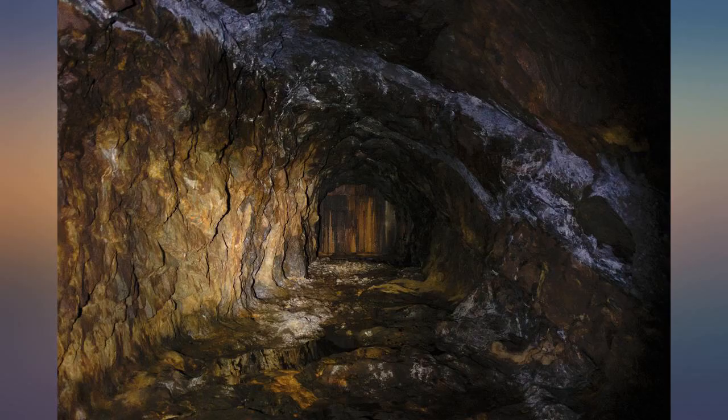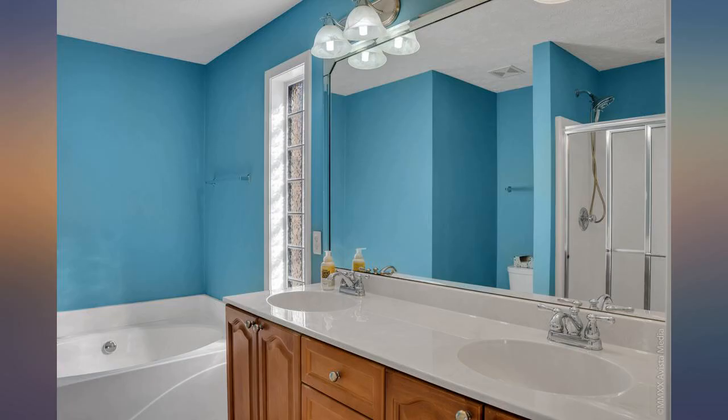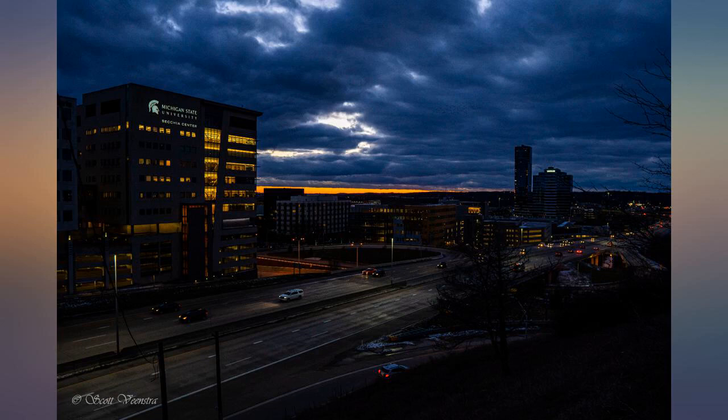Images attached to this review are HDR composites shot with the Sigma 16mm f/1.4 DC DN Contemporary lens on a Sony a7.